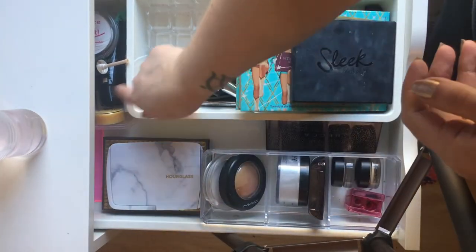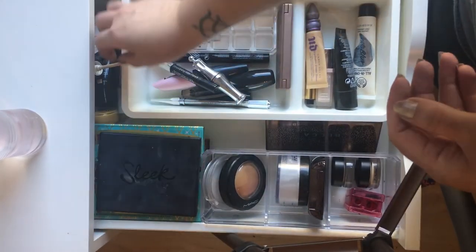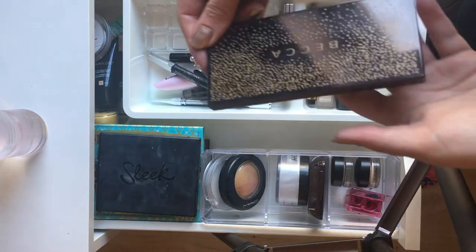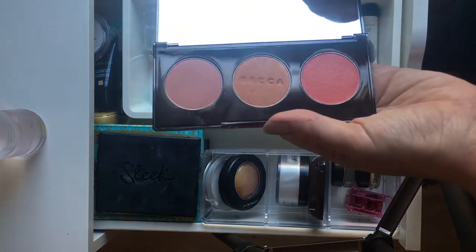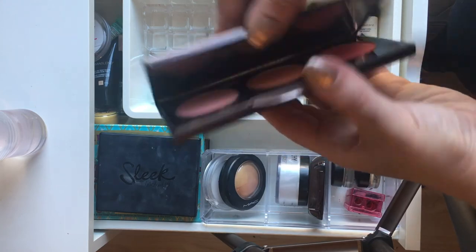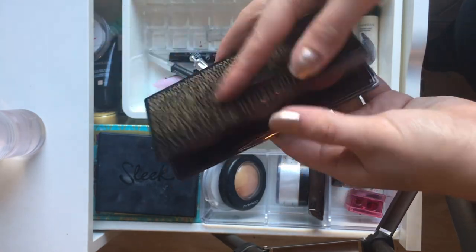Behind these we just have doubles of things, pumps, lids, samples, candles — just odds and ends that don't fit anywhere else. The only other thing is the Becca Blush palette from the Christmas collection, which doesn't fit anywhere either. It is beautiful, especially the middle shade which is my most used — that's in the shade Songbird, which is actually a permanent shade so you can still buy it.